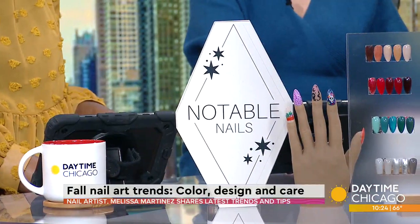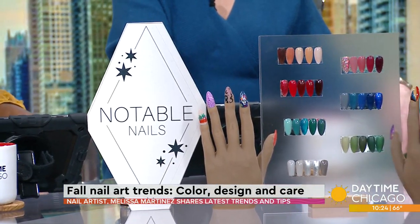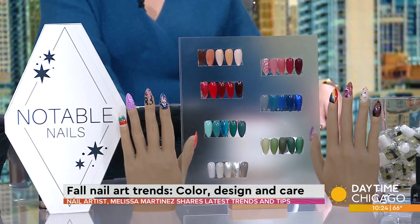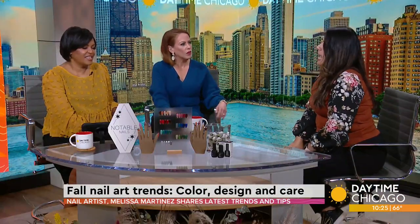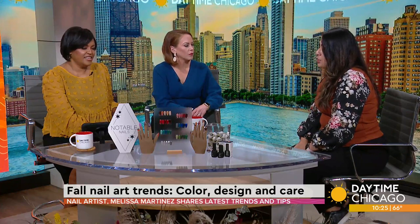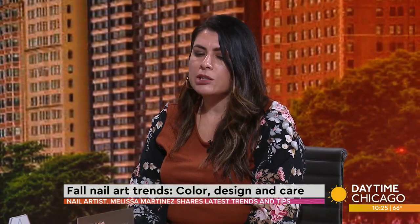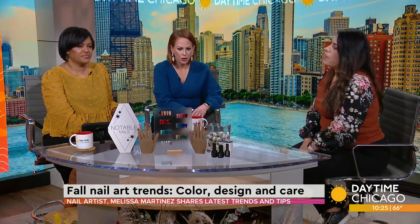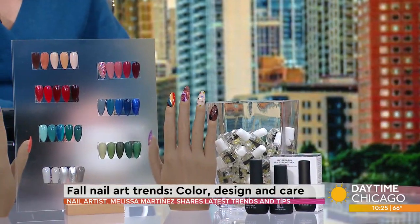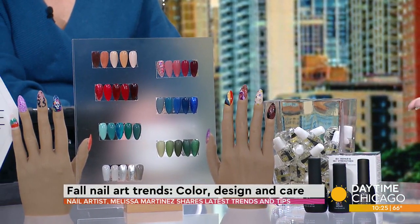Retro patterns are happening. Your mustards, your cognac colors, your oranges, your rust oranges — those are all happening. I have an example of that here with some teal. And basically just your nice maroons, your shades of brown, your shades of gray. I show the gradients right here. It's kind of a way to have fun without actually doing nail art drawn on your fingers — a way to have fun with all the colors happening right now for the season.